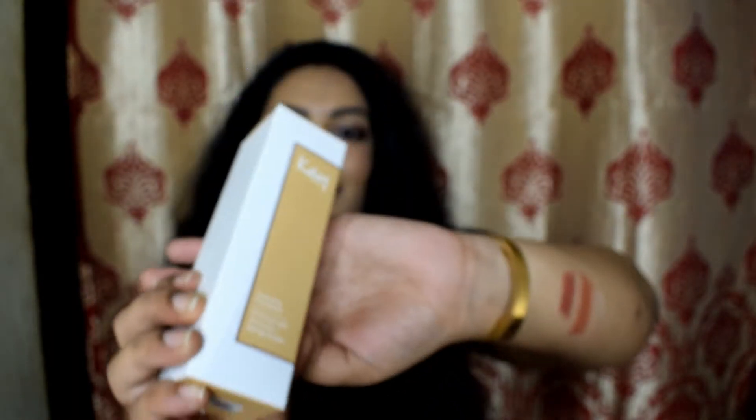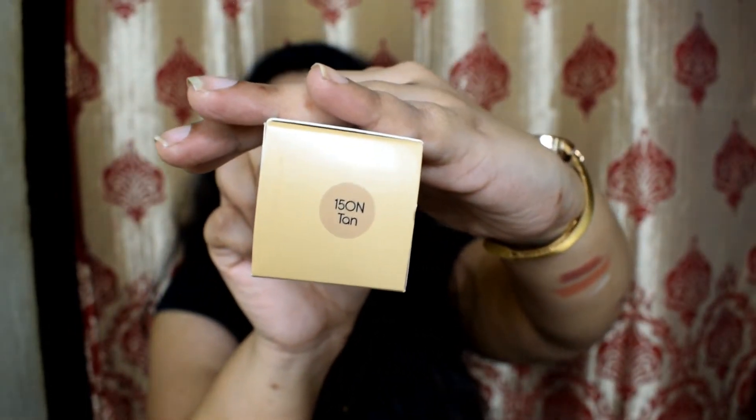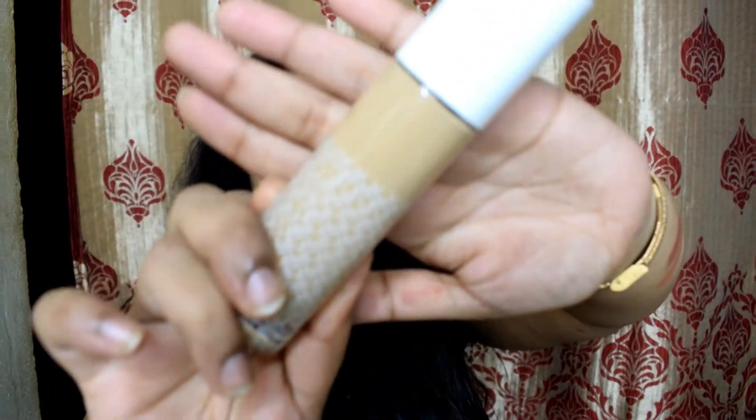The next K Beauty product is their hydrating foundation, and I bought shade 150N — but I don't know what I was thinking. I bought the wrong shade. I wanted a tan-range yellow shade but 150N is clearly not my shade, as I'm yellow-toned, not neutral-toned. Online I either get a darker or a lighter shade — I'm still learning to choose the correct shade when ordering online. The MRP is ₹1200 and I got it for ₹900.